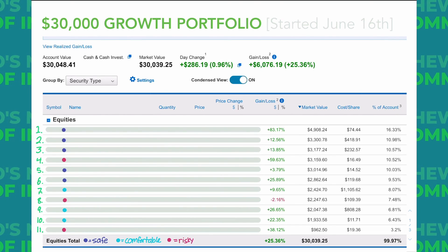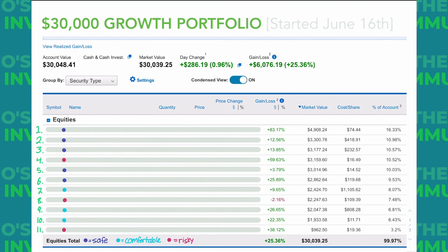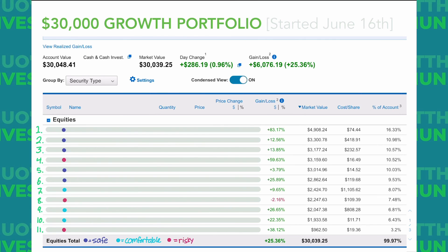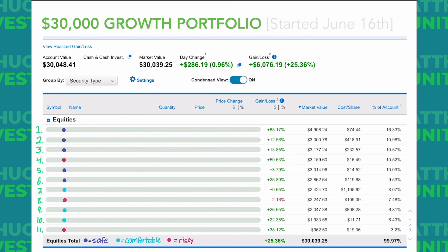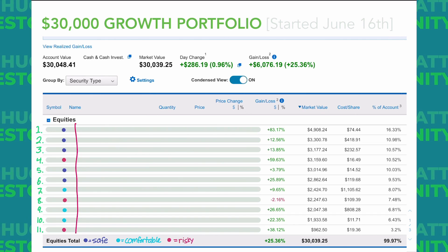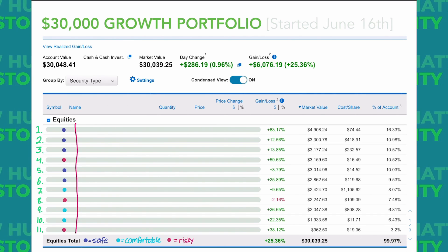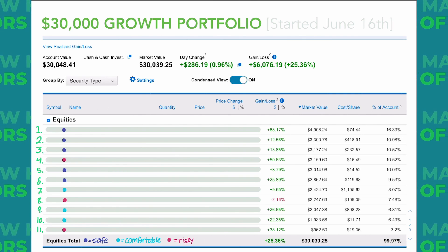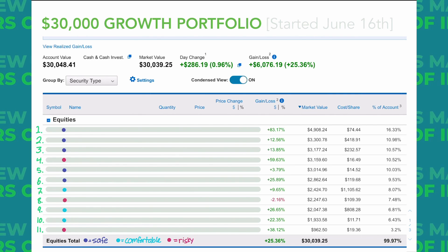I've organized these stocks based on what percentage of my account they make up. Some of these stocks didn't start out at these percentages but they appreciated so much that they've grown into a bigger position. The dots to the right represent my perceived level of risk for each stock. Dark blue is safe, light blue is not super safe but I won't lose sleep at night, and red is more risky and speculative.